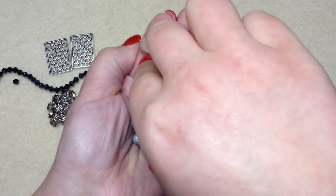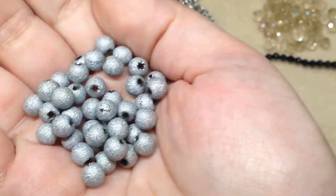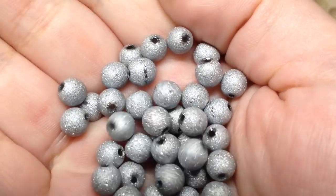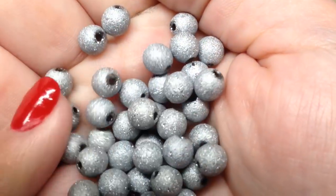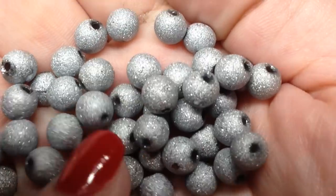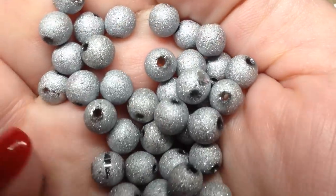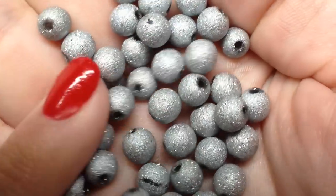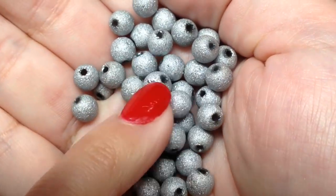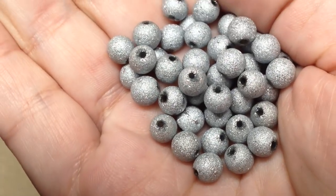Number six is 40 pieces of 6 millimeter silver plated glass stardust round beads. We've gotten similar ones before in gold and maybe copper. I am noticing that some of them have spots that I don't think they're supposed to have, so I'll just set those few aside and use the rest. There are still a lot of usable ones, and I like the metallic sparkle on them.